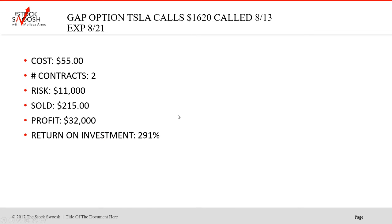If you're on the options newsletter, you would have gotten this trade. The cost was $55 a share per contract, which is 100 shares — so that's not cheap, but it really was worth it. Two contracts cost $11,000, sold at $215,000. This is on the Monday. It skyrocketed then through 1900 on Tuesday, but the exit from Monday — that big green bar — gave a $32,000 return on investment, 291%. That's a fabulous trade.